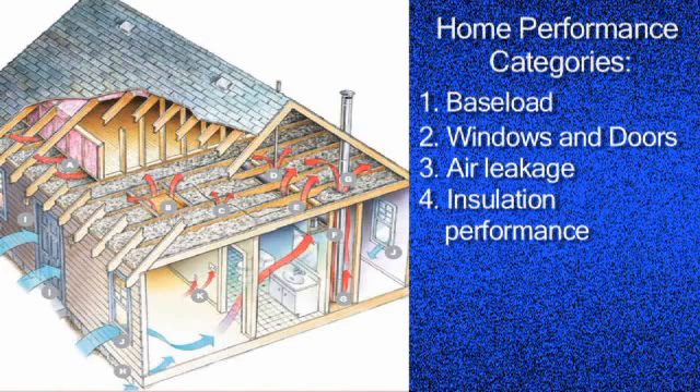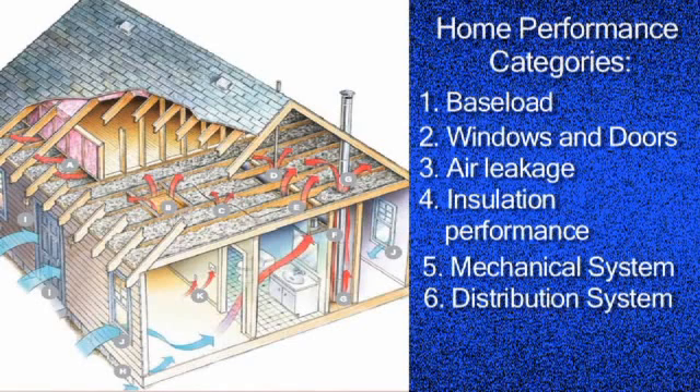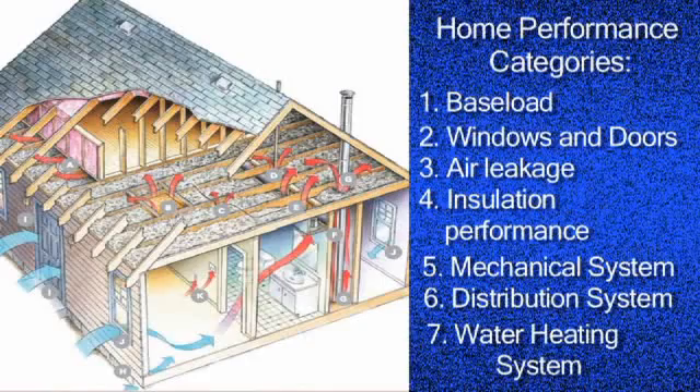The next two categories are heating and cooling equipment, which we divide into two groups: the efficiency of the equipment itself, and the efficiency of the distribution or duct system used to distribute heat through the house. And our very last category is water heating — the water heater itself, fixtures, draws, and the piping.